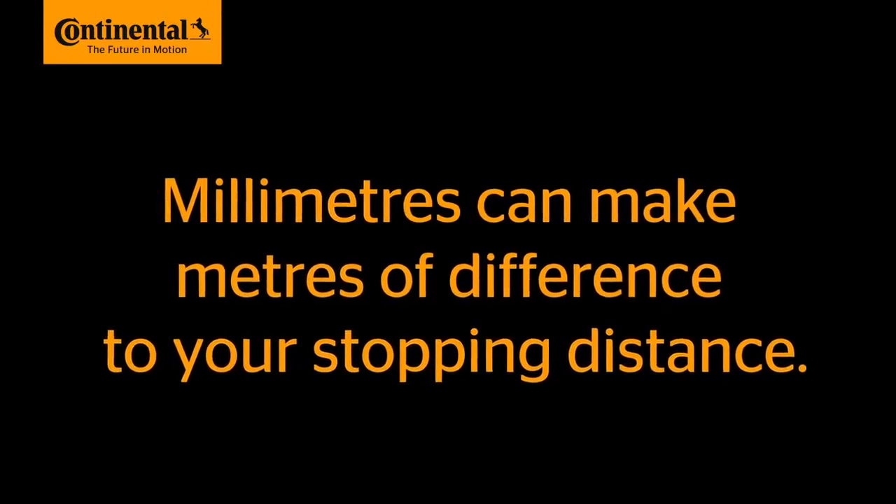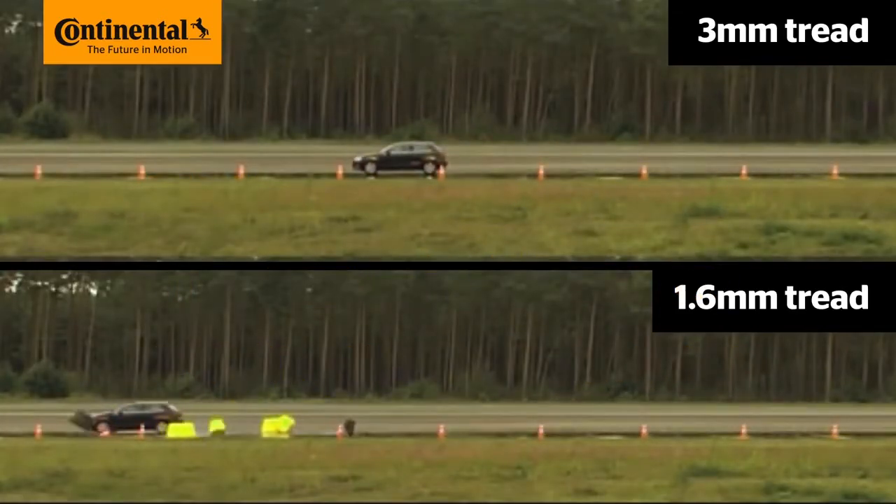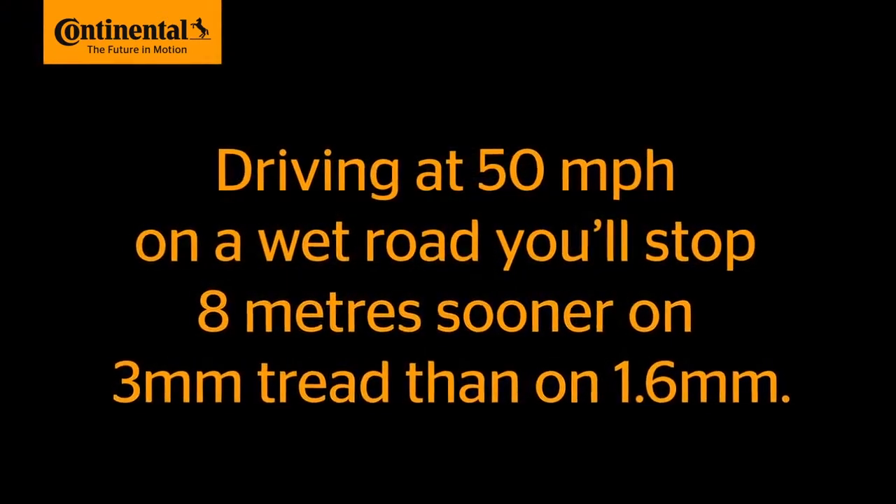Millimetres can make metres of difference to your stopping distance. Driving at 50mph on a wet road, you'll stop 8 metres sooner on 3mm tread than on 1.6mm.